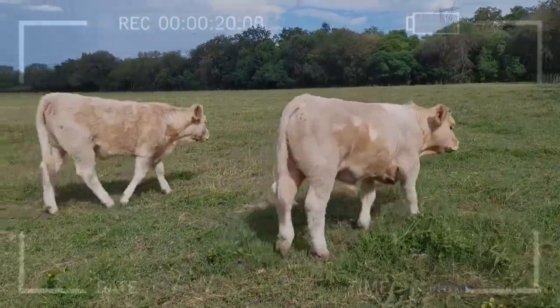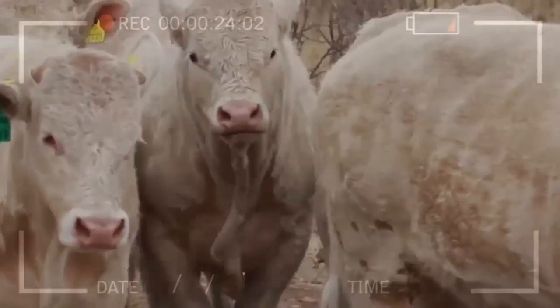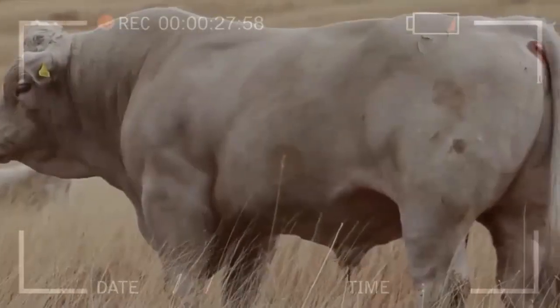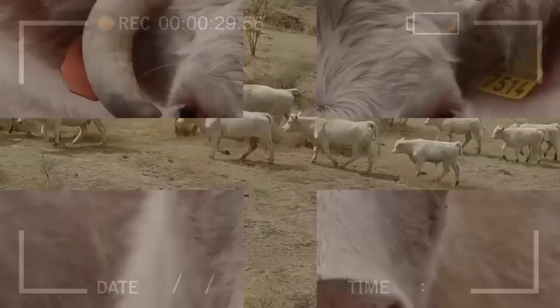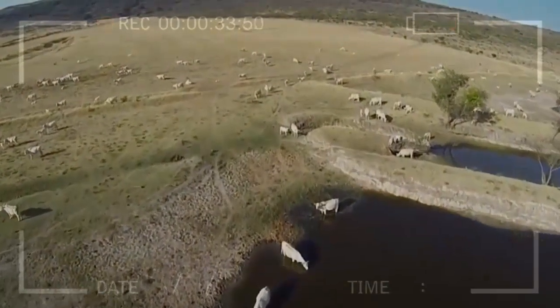Offspring Testing: Tracking and evaluating offspring are crucial. Descendants undergo tests measuring their performance in terms of growth, feed conversion, and meat quality. This provides valuable information to fine-tune the breeding and selection strategy.